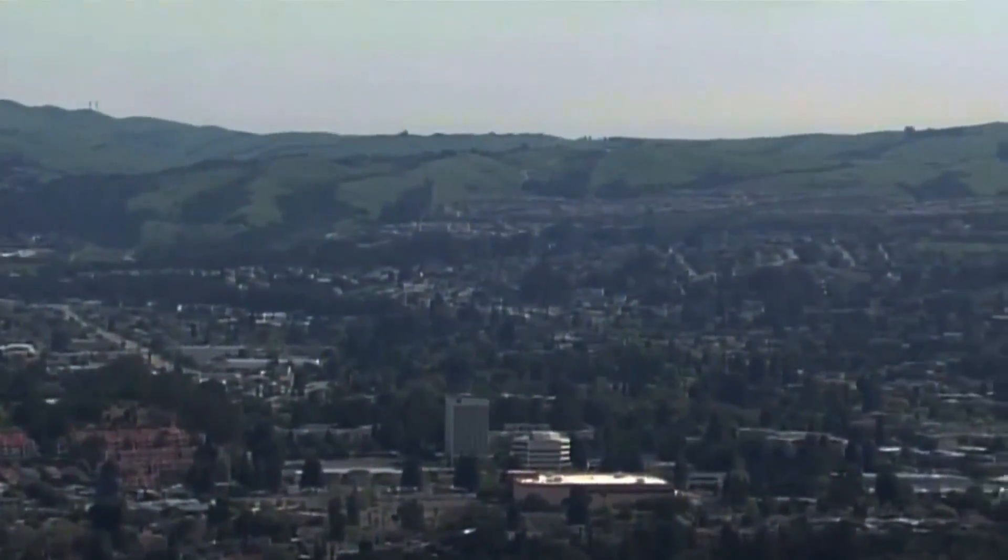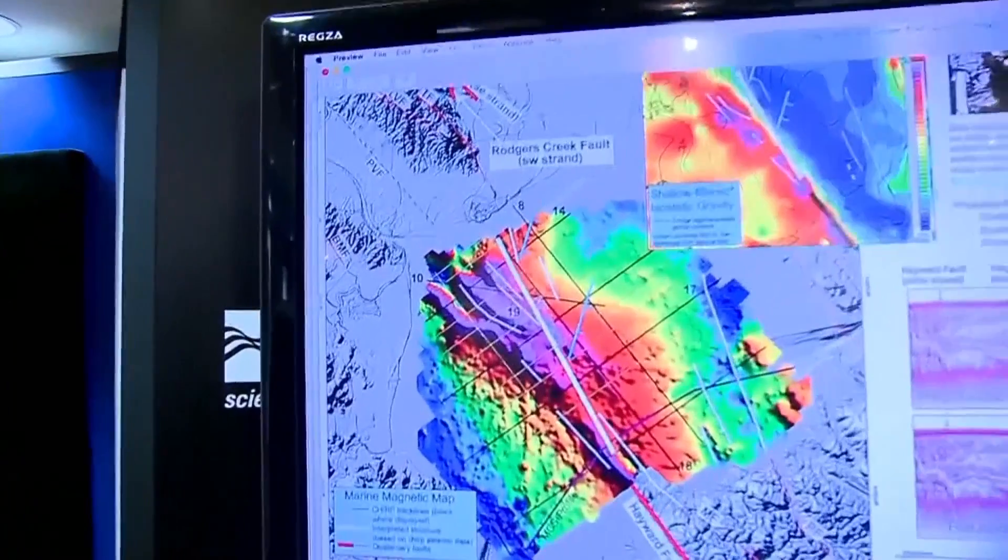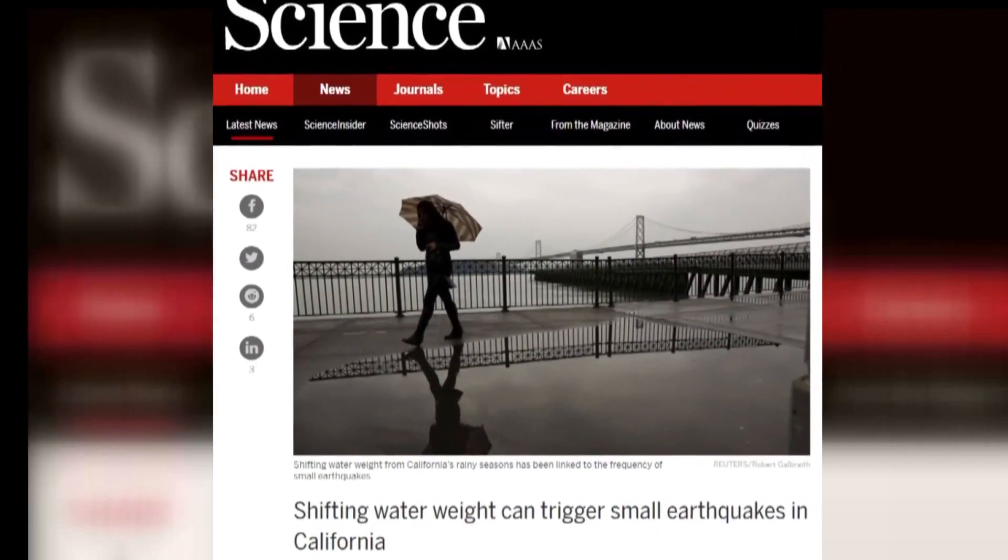We're learning more about what could possibly make an earthquake nucleate by these small stress changes, and we're using the small earthquakes as kind of a laboratory. Chris Johnson is a grad student working at a lab at UC Berkeley. His latest research was published in Science Magazine.